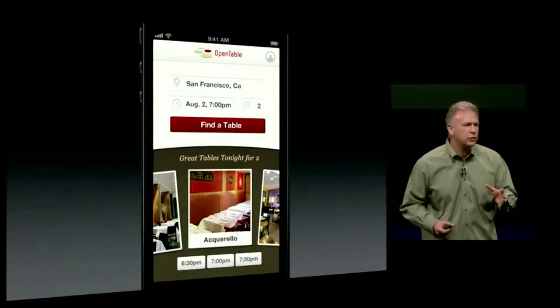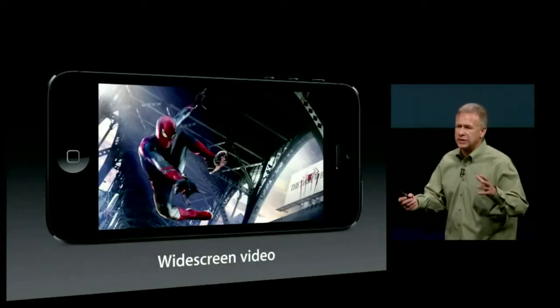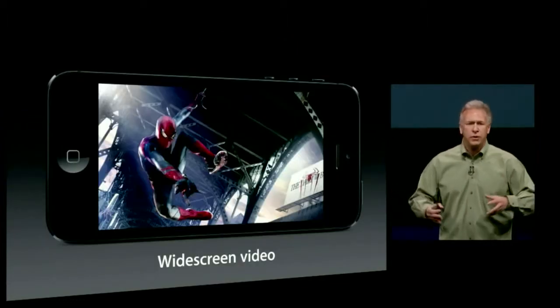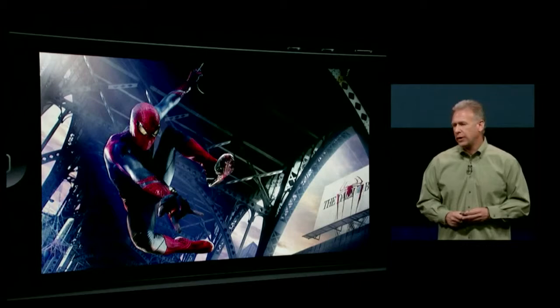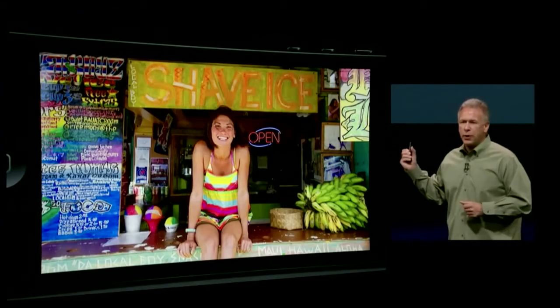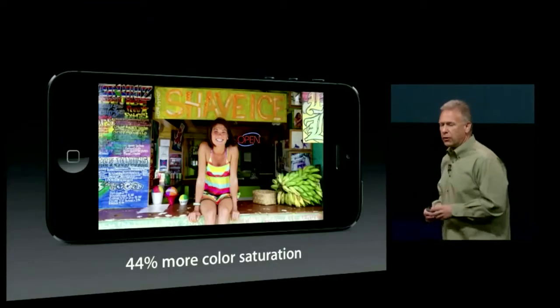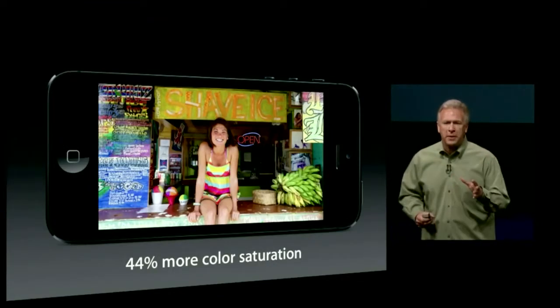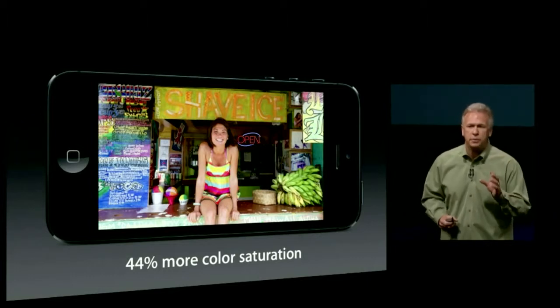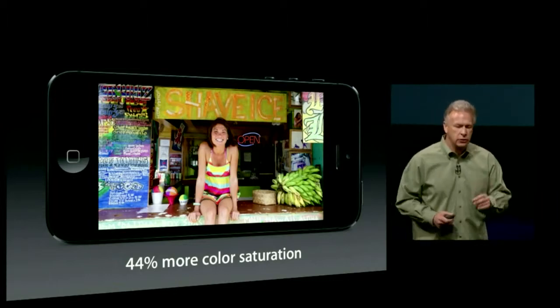Everything you do looks gorgeous on this display. Photos, TV shows, movies take advantage of that beautiful widescreen display. This display has 44% more color saturation than the iPhone 4S display, bringing it to full sRGB color specification — so this is the most accurate display in the industry. And the engineering team went much further than that.